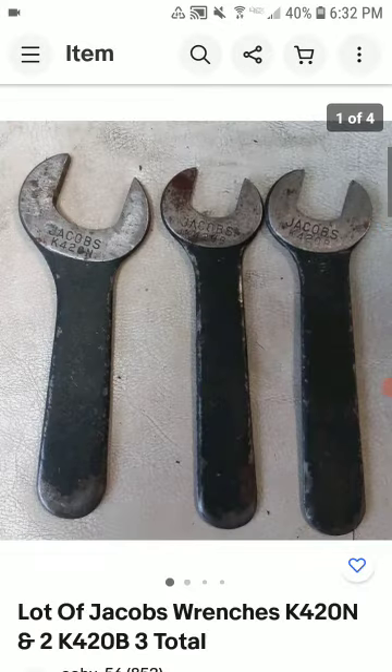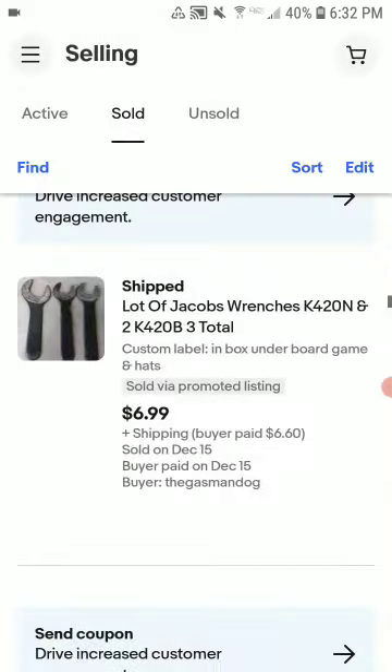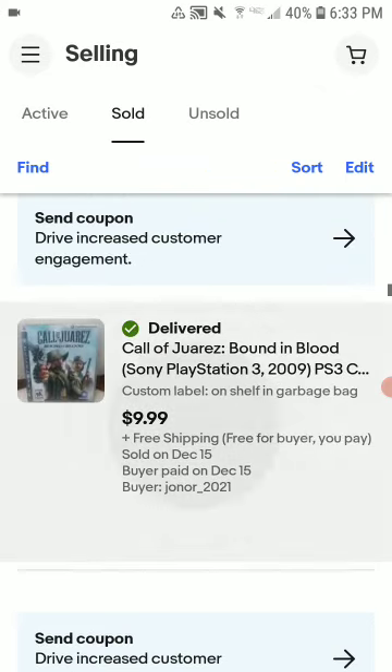These jig wrenches — I'm going to make about $5.50 to $6 profit. I've had these for close to four months. There were actually two of the same wrench, three total, and they sold. Not too shabby.